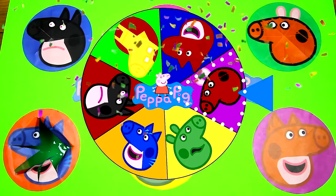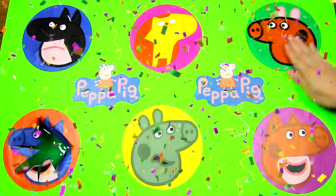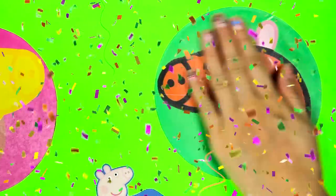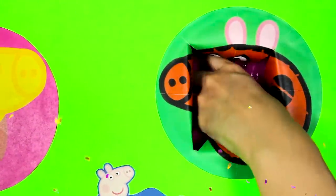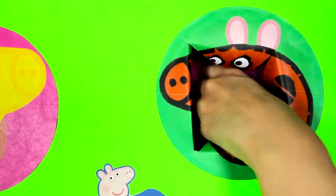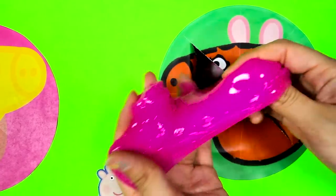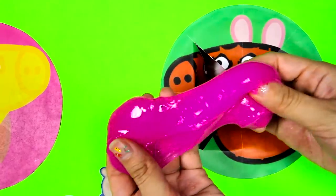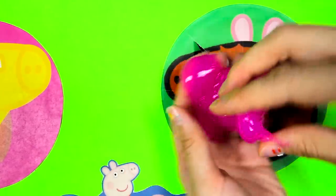And it's Spider-Man Peppa! Look at the spider webs on Peppa's costume, that's so cool! I can't wait to see what's inside! I just hope we don't get slimed again! Oh no! We got slimed again by Spider-Man Peppa! This time it's pink slime, it's so sticky!